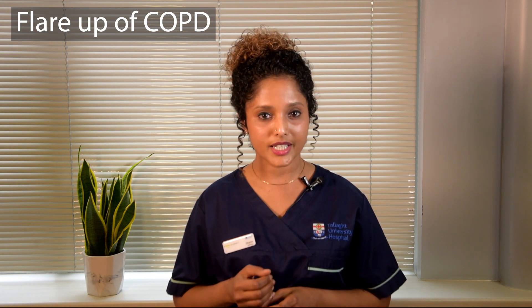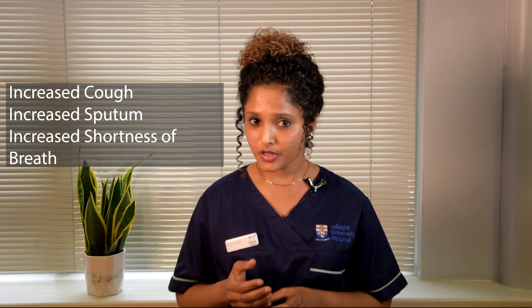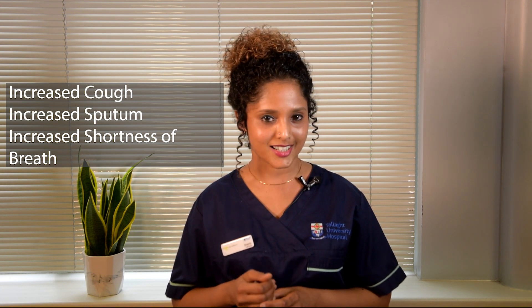An exacerbation or flare-up of COPD is an acute increase in symptoms beyond normal day-to-day variation that results in additional therapy such as antibiotics or steroids. This includes a sudden increase in one or more of the cardinal symptoms of COPD which are cough, sputum production and breathlessness.